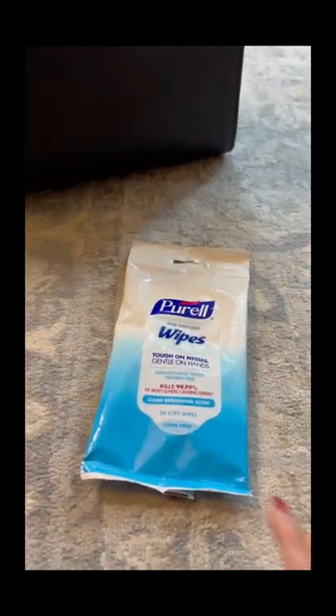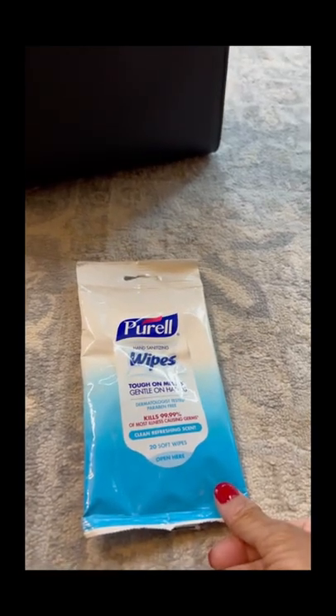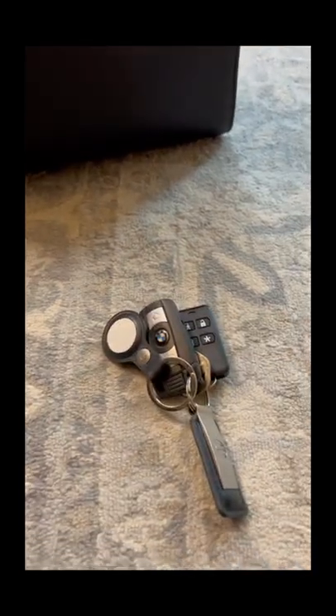Purell wipes — I wipe down everything when I get to the hotel: the remotes, all that stuff. I have my keys to my car, and I have a simple toiletry bag that has feminine hygiene products, a toothbrush, some lotion, and some things that I just might want to use to refresh myself when I get to the airport or wherever I'm going.